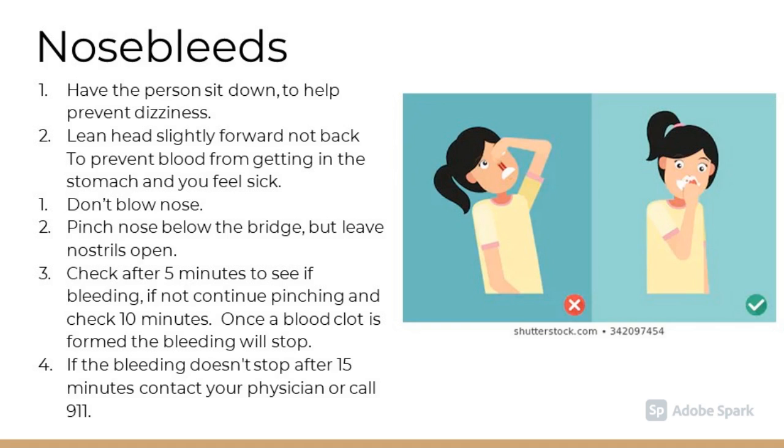Nosebleeds. Have the person sit down to help prevent dizziness. Have them lean their head slightly forward, not back, to help prevent blood from getting in their stomach and making them feel sick. Do not blow the nose; instead, pinch below the bridge but leave the nostrils open. Check after 5 minutes to see if the bleeding has stopped. If not, continue pinching and check after 10 minutes. Once a blood clot is formed, the bleeding will stop. If the bleeding doesn't stop after 15 minutes, contact your physician or call 911 if the bleeding is serious.